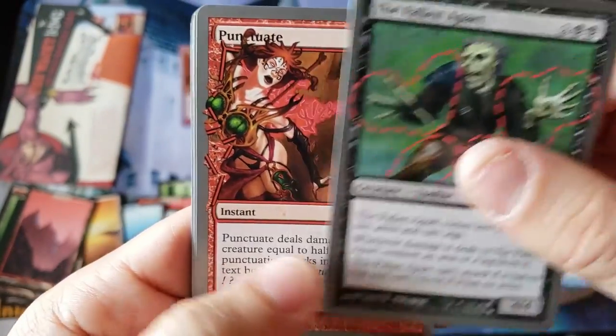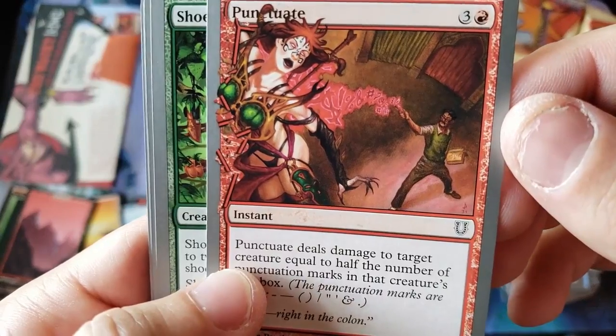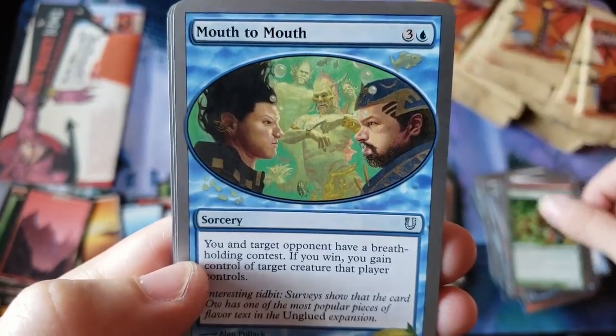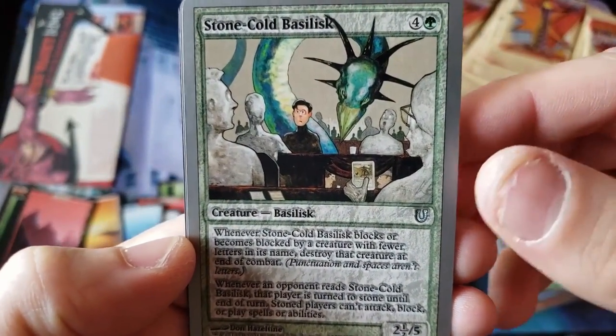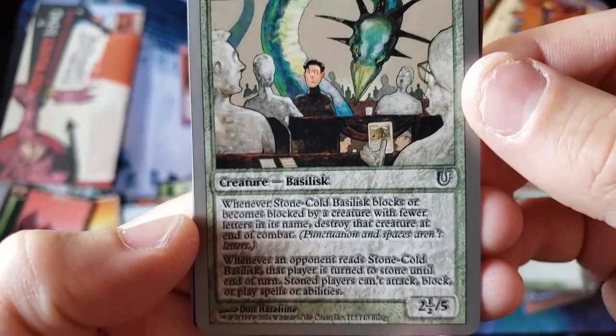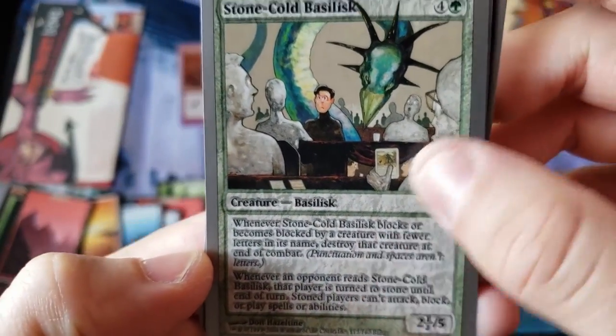Loose Lips. Falling Apart. There's the old Punctuate with the creepy hot chick pinned against the card — kind of inappropriate, but okay. Shoe Tree. Breath Holding Contest. Whoa — Cold Stone Bastard! Look at that art, look at that card, look at the tech, look at the feel of that card.